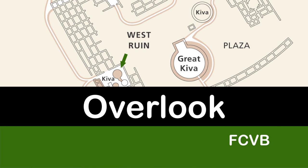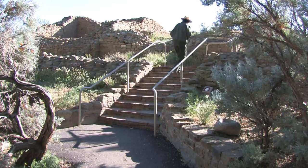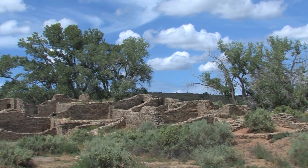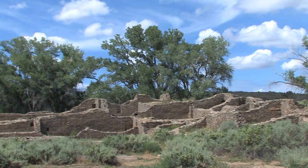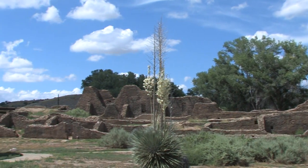We're going to head up to a spot where we've got a great overlook of the entire West Ruin and also be able to see some of the other components of what made up this community. This is a great spot to get an idea of the entire community of Aztec.